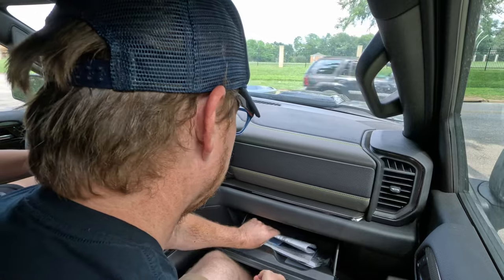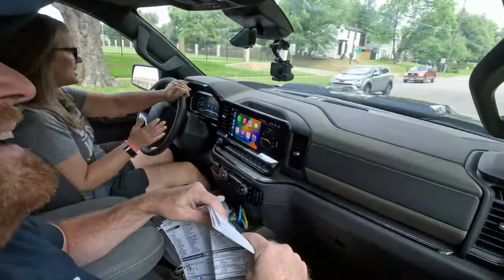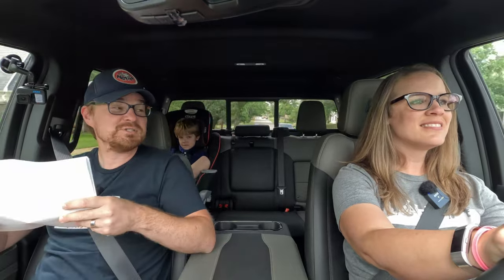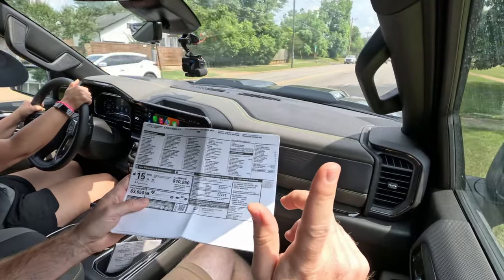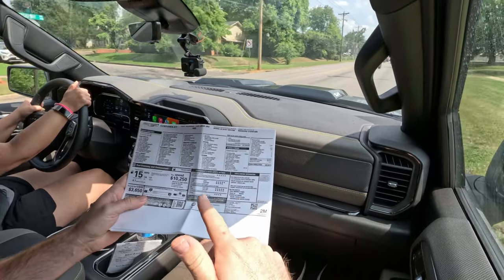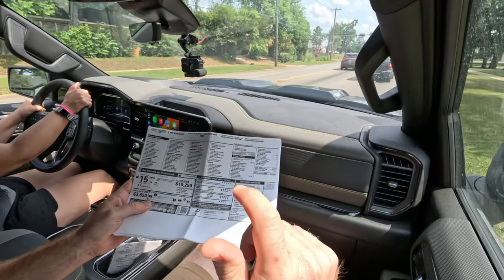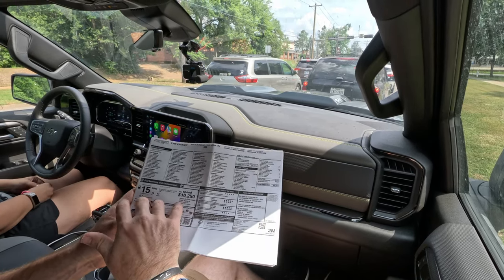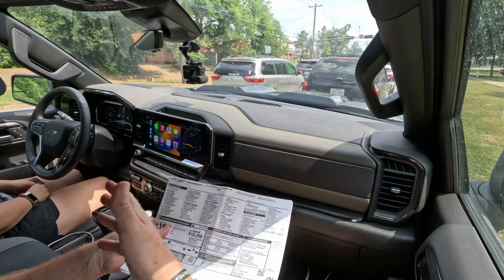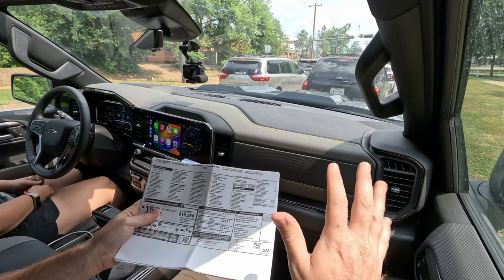Now to the window sticker. MPG is 14 city, 17 highway, 15 combined. Over 400 miles of driving including my off-road testing — I got 14.7, just a little bit better than the window sticker given that I left it running while off-roading and slow-moving off-road stuff takes a lot of fuel. This is the most expensive Silverado you can currently buy in the 1500 realm.